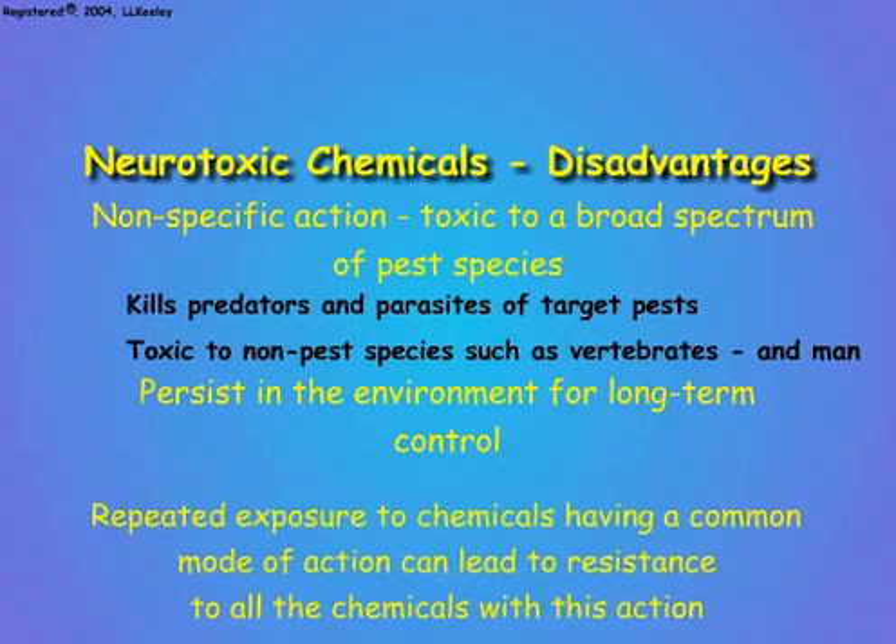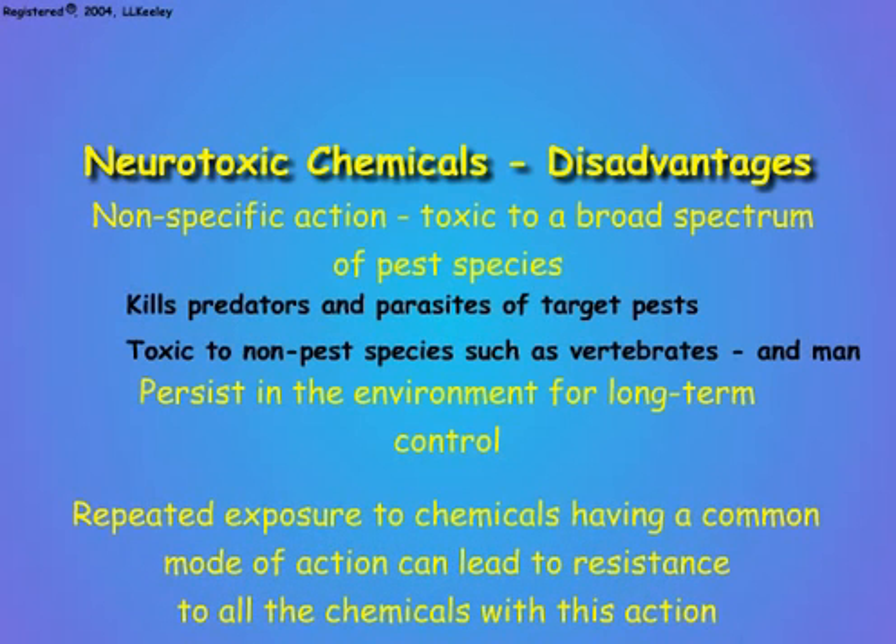Finally, persistent exposure to toxic chemicals with the same mode of action destroys susceptible individuals within a population, but leaves those individuals that are resistant to the insecticide. In this way, the surviving resistant individuals serve as founders for a new population that is no longer controlled by the insecticides.